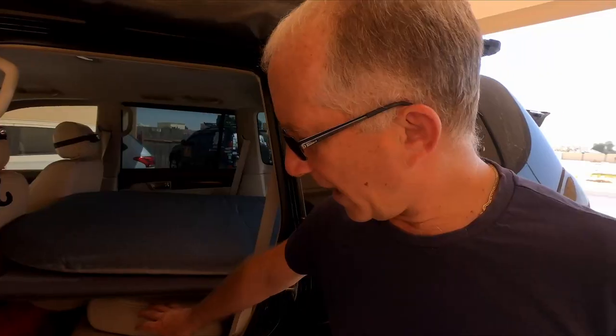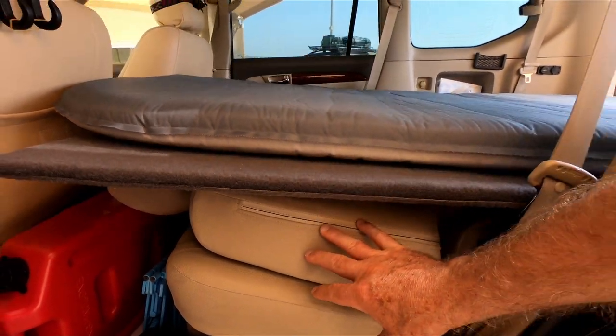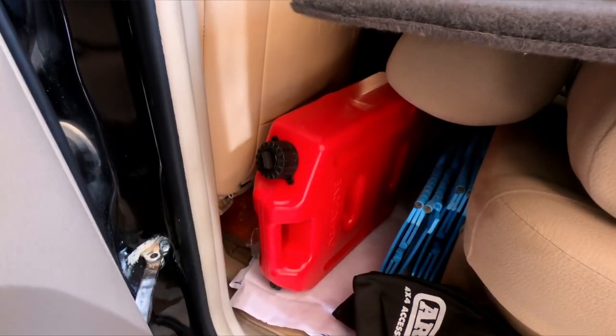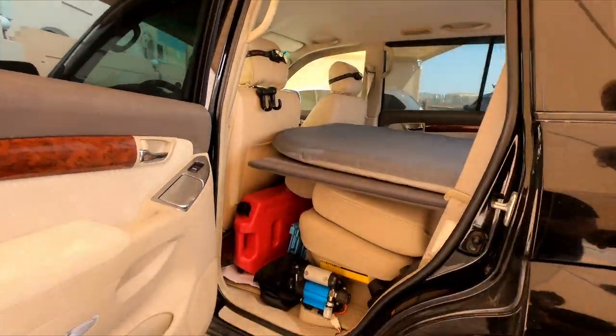For the world trip, the rear middle-row seats will be removed to create storage space. The space in the middle of the car is very important for distributing weight evenly. The fridge will be repositioned, requiring a few modifications for access while camping.